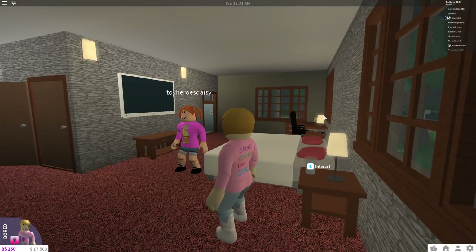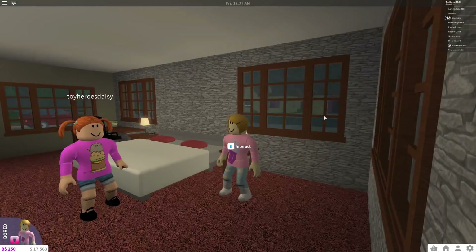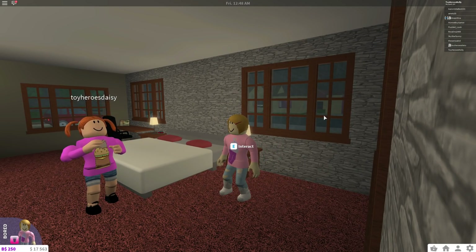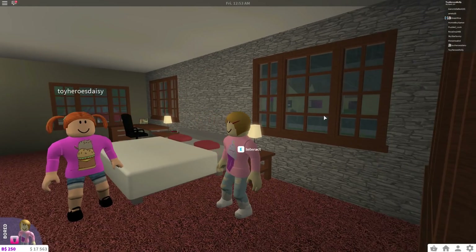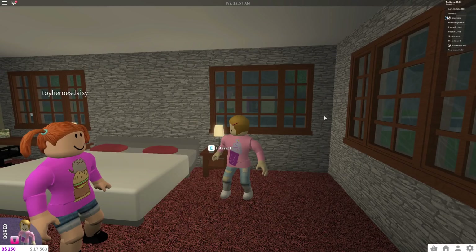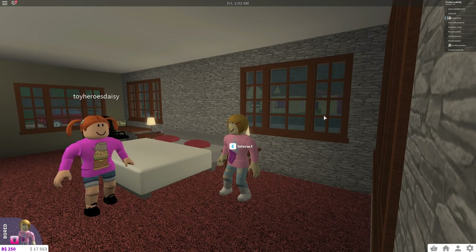Daisy, look at our bedroom. I'm looking at it — what about it? It is like the most boring bedroom in the entire world. I don't think it's so bad, our bed is pretty comfy. Yeah, except look at the walls — it looks like a prison in here. Yeah, you're kind of right, it does look like jail. Who wants to live in this room? I'm a little girl, I don't want these brick stone walls.